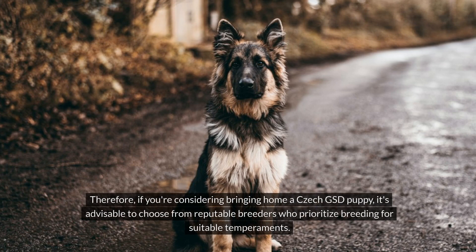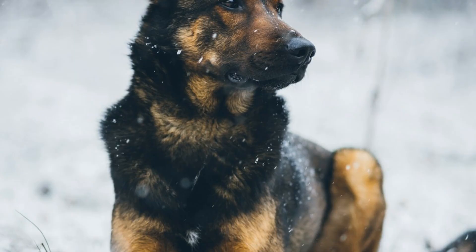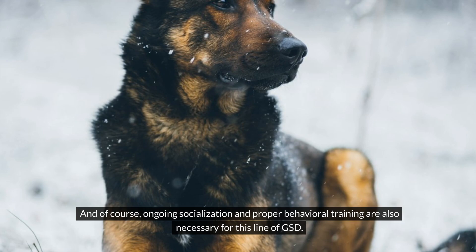Therefore, if you're considering bringing home a Czech GSD puppy, it's advisable to choose from reputable breeders who prioritize breeding for suitable temperaments. Providing adequate mental and physical stimulation is also critical as it helps channel their energy. Ongoing socialization and proper behavioral training are also necessary for this line of GSD.